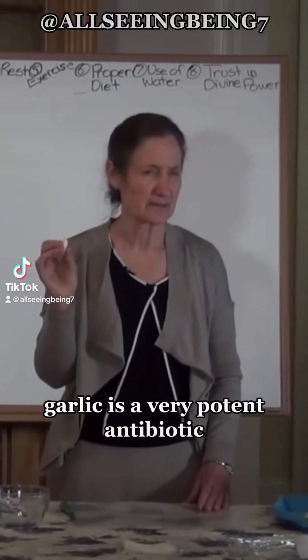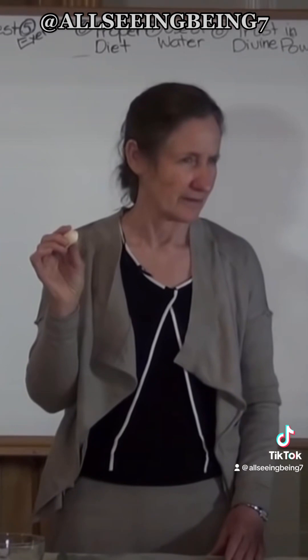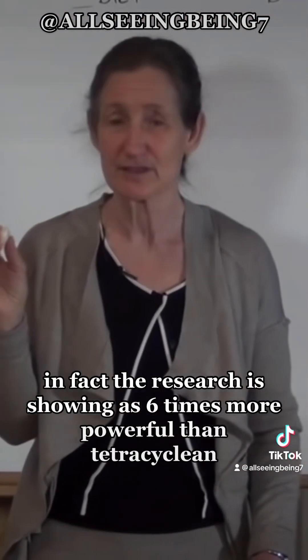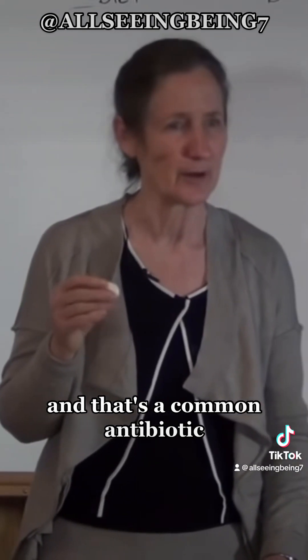Garlic is a very potent antibiotic. In fact, the research is showing it is six times more powerful than tetracycline, which is a common antibiotic.